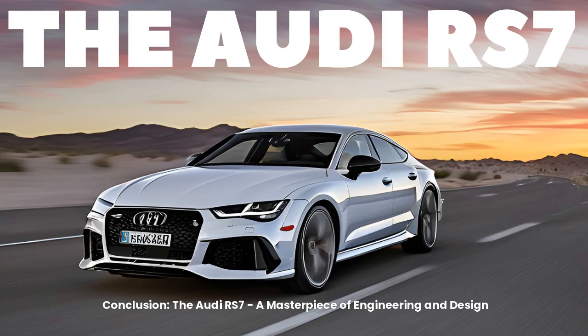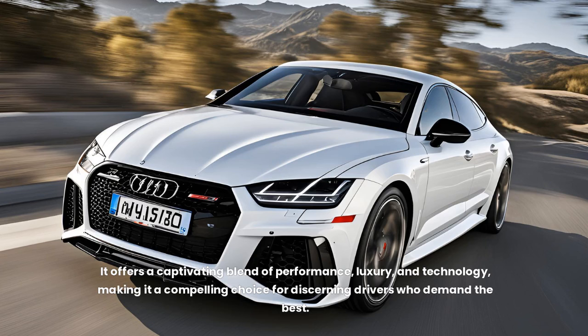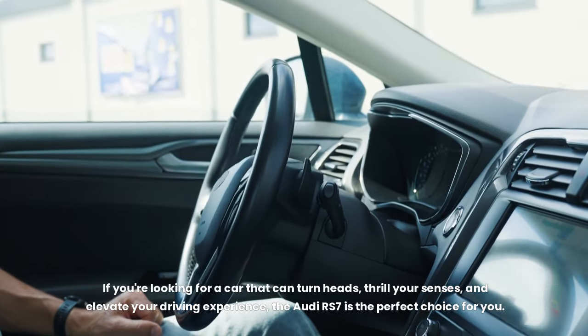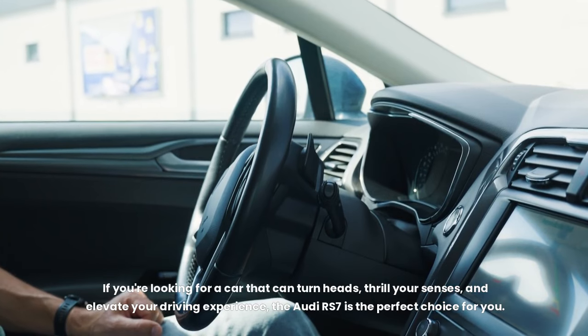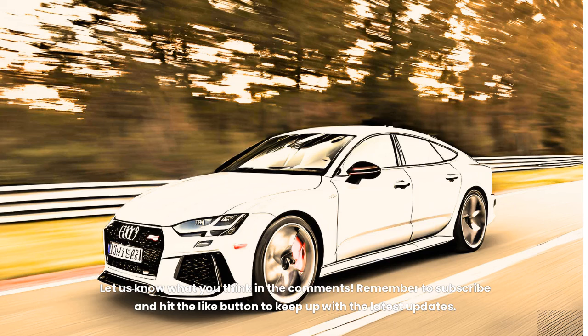The Audi RS7 is a true masterpiece of engineering and design. It offers a captivating blend of performance, luxury, and technology, making it a compelling choice for discerning drivers who demand the best. If you're looking for a car that can turn heads, thrill your senses, and elevate your driving experience, the Audi RS7 is the perfect choice. Let us know what you think in the comments.